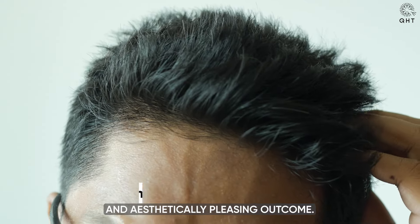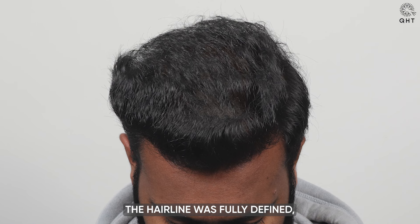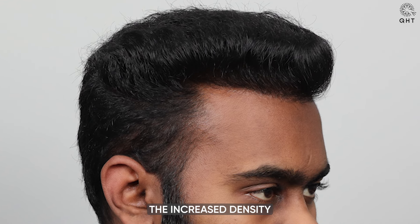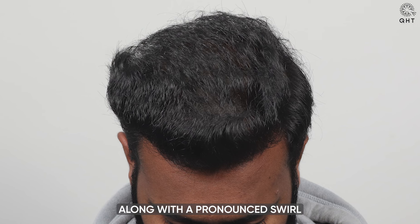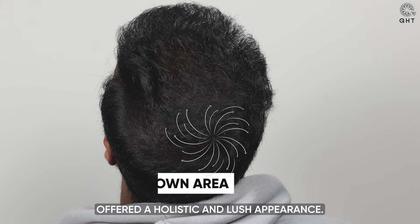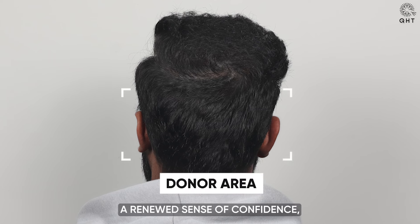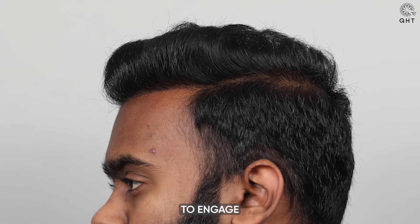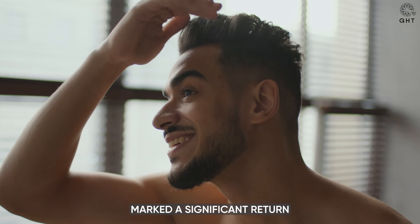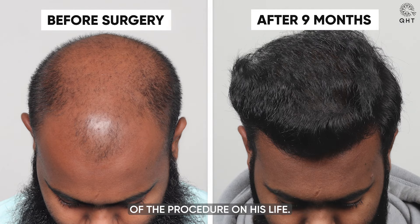Reaching the nine-month milestone, the results were striking. The hairline was fully defined, dramatically enhancing facial aesthetics and providing a much younger look. The increased density in the frontal and mid-scalp regions, along with a pronounced swirl pattern in the crown, offered a holistic and lush appearance. This remarkable change not only rejuvenated the patient's external appearance but also instilled a renewed sense of confidence, enabling him to engage with the world with a newfound zest. The ability to style his hair freely marked a significant return to normalcy and personal expression, underscoring the transformative impact of the procedure on his life.